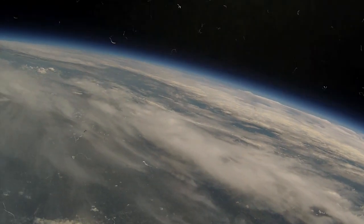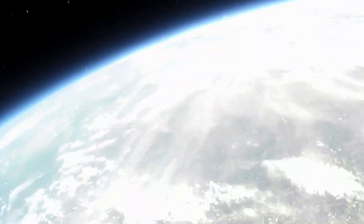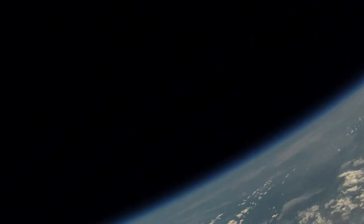The elevation was about 105,000 feet, which is really, really high.